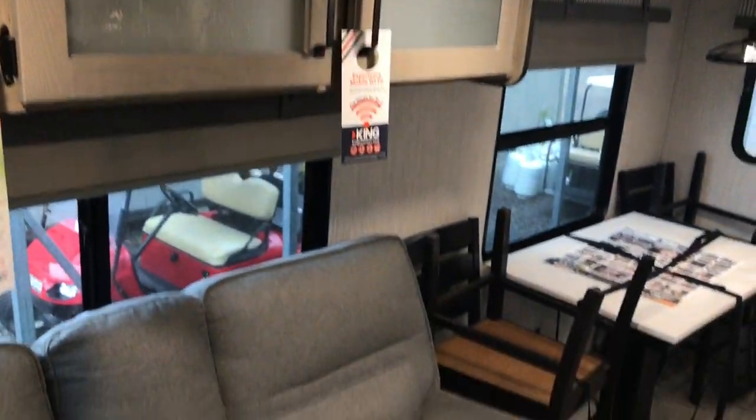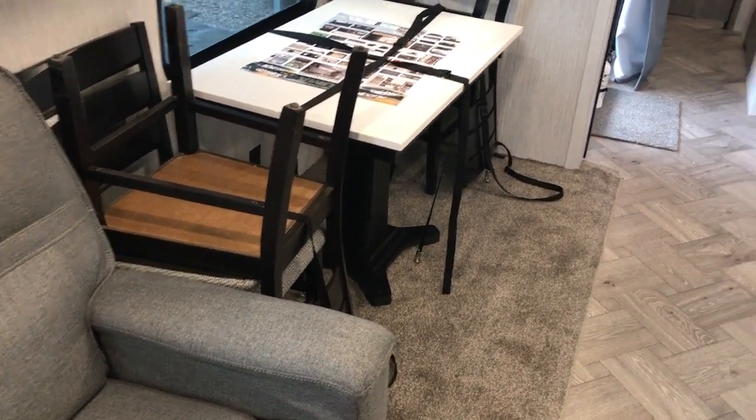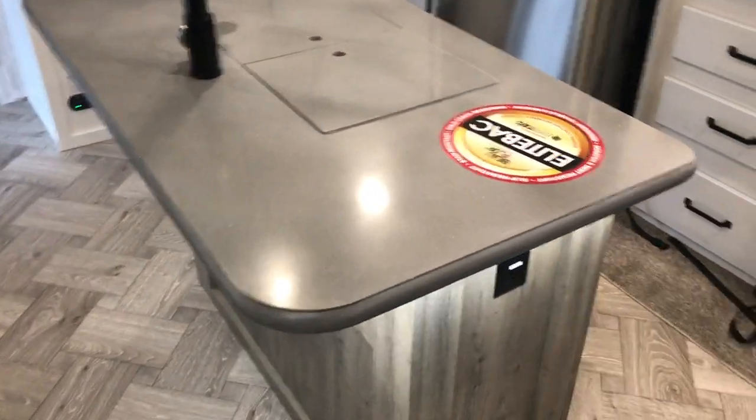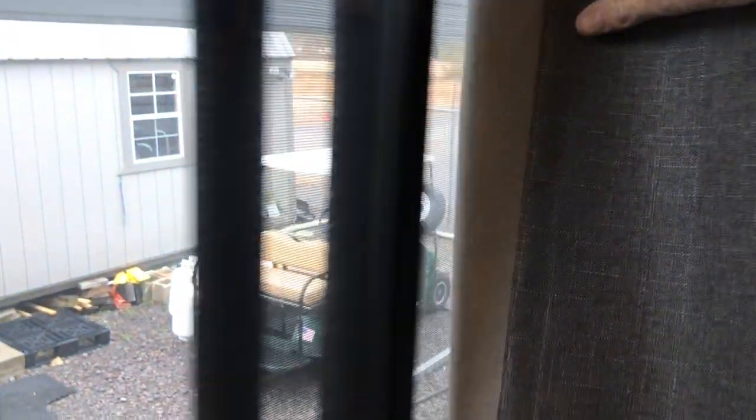Cabinets up above the theater seating. There is a freestanding table and chairs — everything's strapped down because that is freestanding; you can move it around. Solid surface counters here and over here as well. Nice refrigerator with an ice maker. Big pantry space here. Nice coffee station — you can see your coffee set up there in the mornings. This is a real heavy curtain; you slide this all the way across to block the entrance. I like the curtain better than the vertical blinds, to be honest with you.